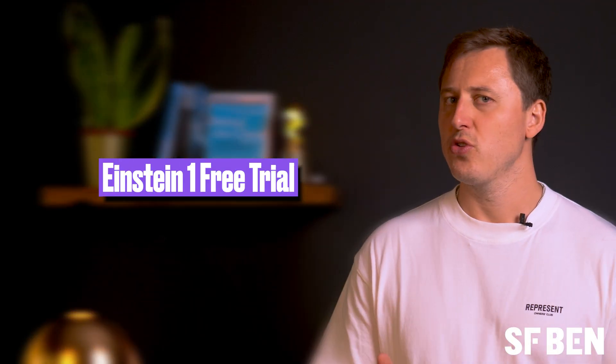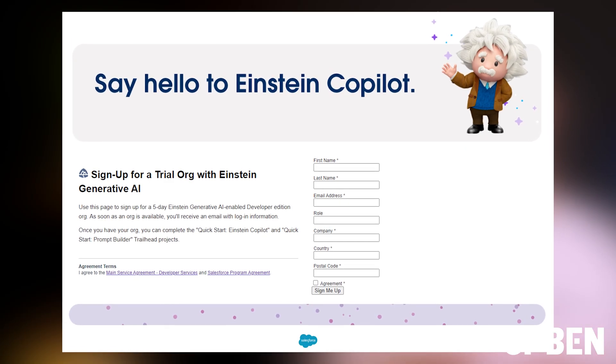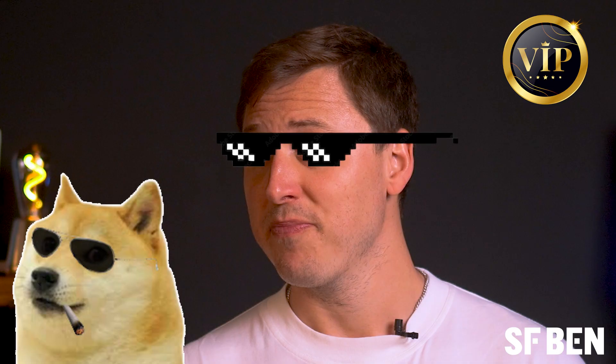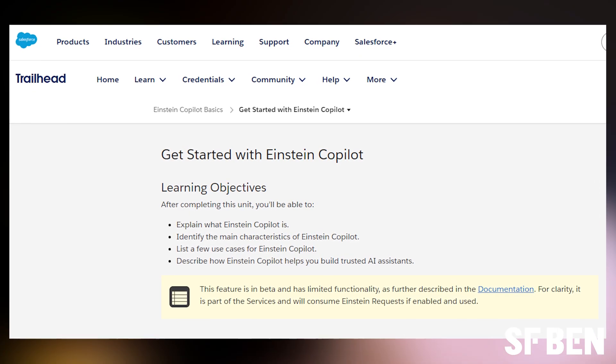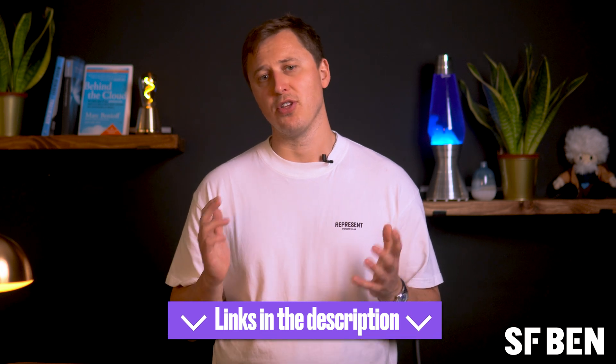Salesforce is also offering a five-day free trial to those who aren't partners and want access to the technology before signing up to a contract. This will spin up a Salesforce developer org almost instantly — mine came through straight away — and give you access to both Copilot and Einstein One Studio. Salesforce has also created two new trails to help you get started: 'Get Started with Einstein Copilot' and 'Get Started with Prompts and Prompt Builder.' You can find these links in the description below.